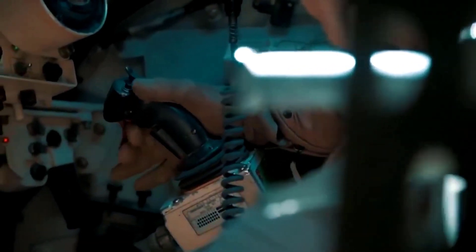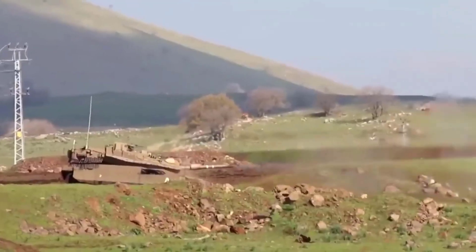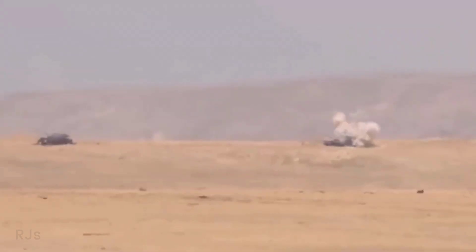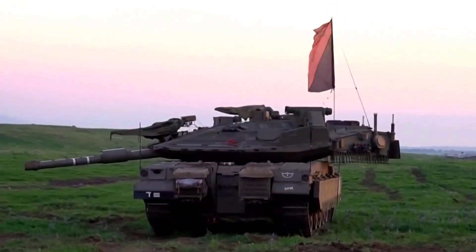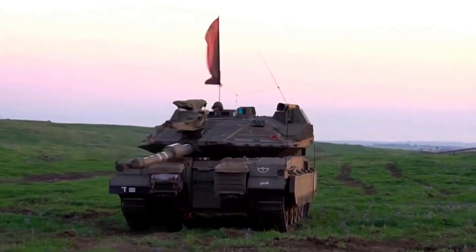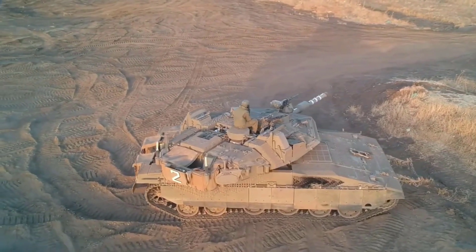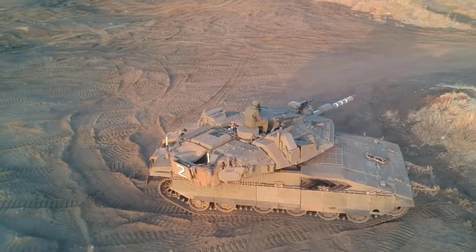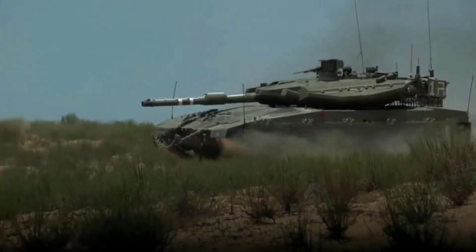This new iteration had the latest improvements, including removable modular protection and additional fire control enhancements with the addition of the Elbit Knight Mark V battle management system. Other improvements included additional protection in vulnerable areas such as the turret roof and belly, with a V-shaped design to handle mines and divert explosions more effectively.